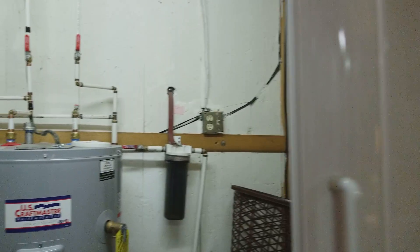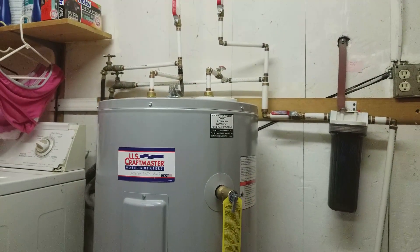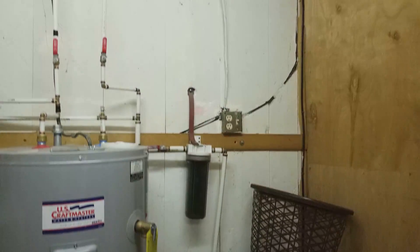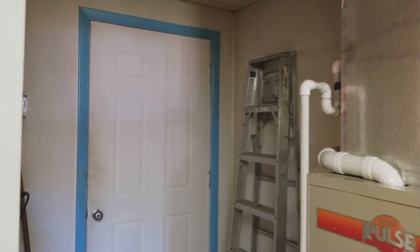This third closet has the water heater, which is new from January this year, and also the pressure tank for the well, which was replaced in April of last year. The home has good maintenance records throughout its ownership, at least with these current owners.